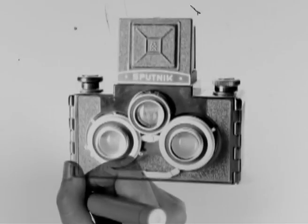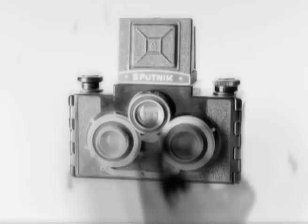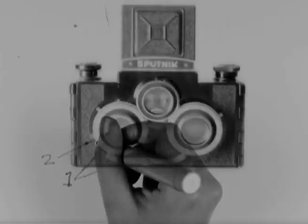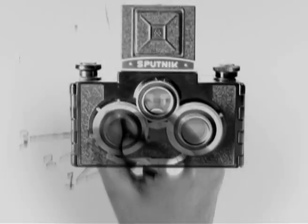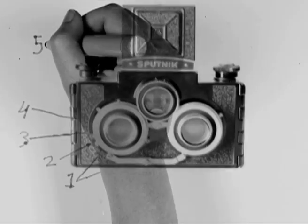Camera components: 1. Magnifier. 2. Frame viewfinder back window. 3. Viewfinder hood lock. 4. Lock-off camera side walls. 5. Pressure plate. 6. Take-up spool.